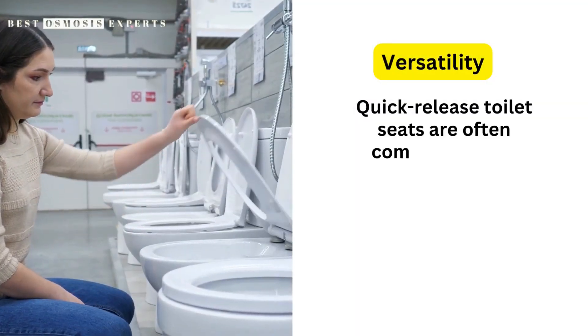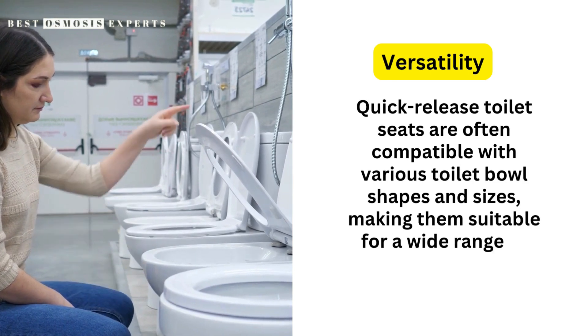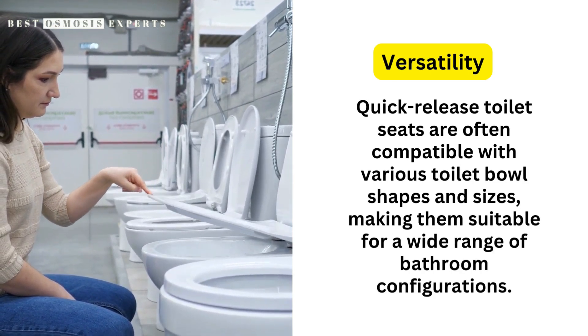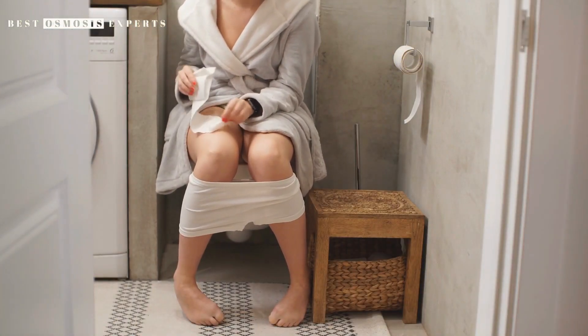3. Versatility. Quick-release toilet seats are often compatible with various toilet bowl shapes and sizes, making them suitable for a wide range of bathroom configurations. They provide flexibility, ensuring you can find a seat that fits your specific needs.